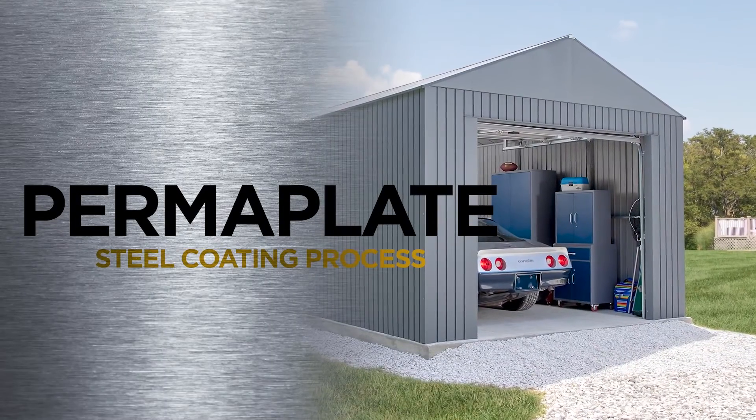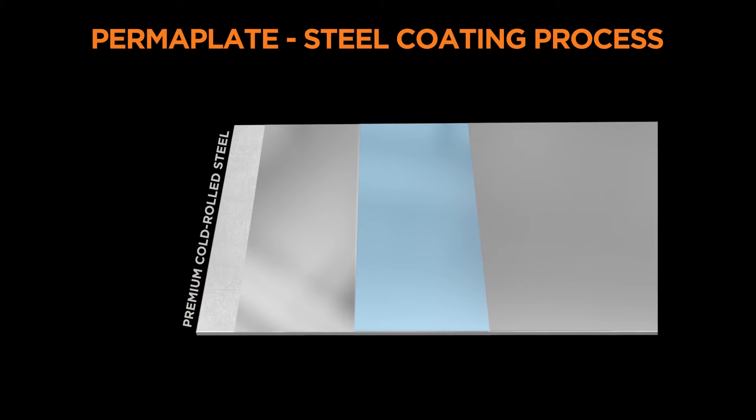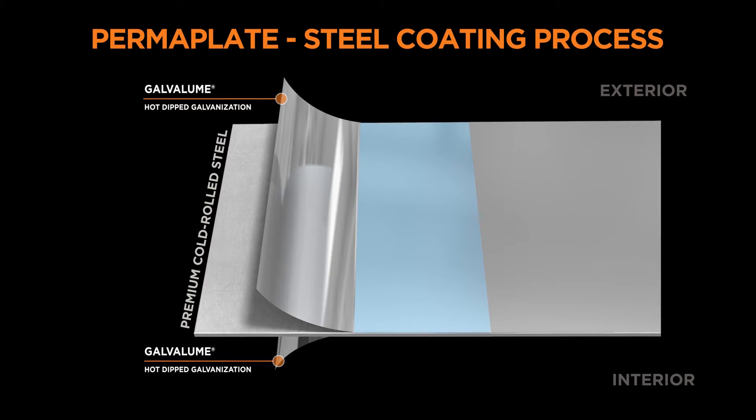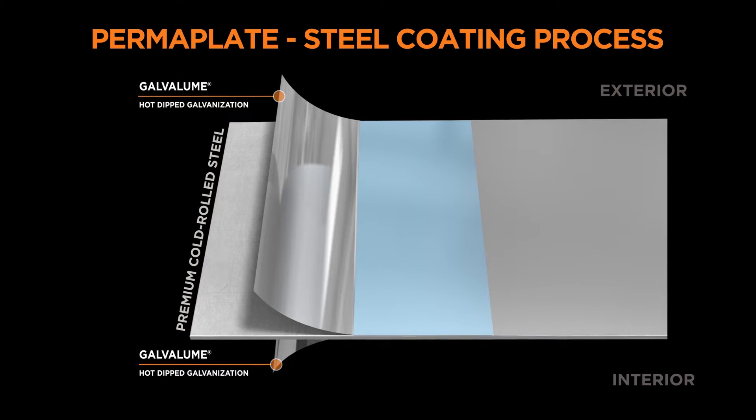Permaplate steel coating process. We start with premium cold rolled steel. Next, we use a hot dipped galvanization process, making it our most corrosion resilient material.